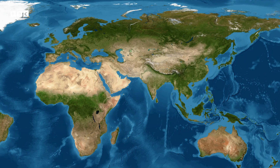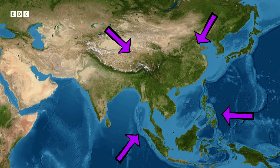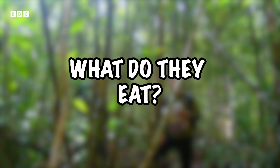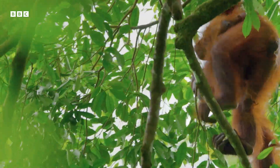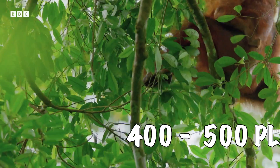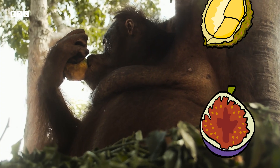Where do they live? There are three species of orangutan that live in Southeast Asia, but the Bornean orangutan lives in — you guessed it — Borneo. What do they eat? Orangutans like to eat often, and they eat a huge variety of 400 to 500 types of plant. Their favorites tend to be fruits like wild figs and durians.